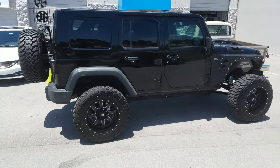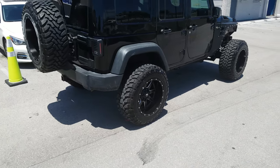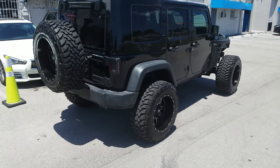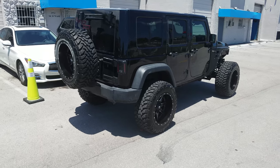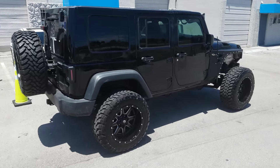Going all the way out on this with five wheels, five tires — 20 by 12 Fuel Mavericks. I believe this is the D538 with a 35 by 12.50 Toyo MT. This is your boy KB from Dubs and Tires TV, signing off.